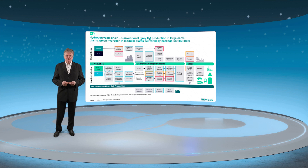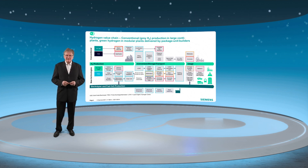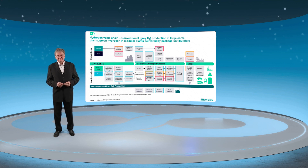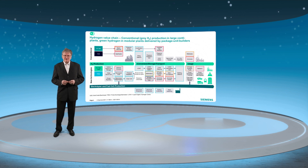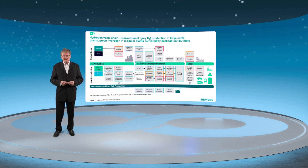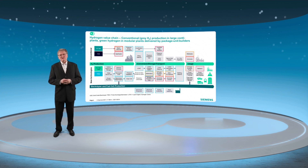We see new applications around storage and transportation, such as liquid organic hydrogen carrier or ammonia crackers. Siemens has helped startups to move from laboratory scale up to industrial production. Electrolyzer and fuel cell production is a separate topic.